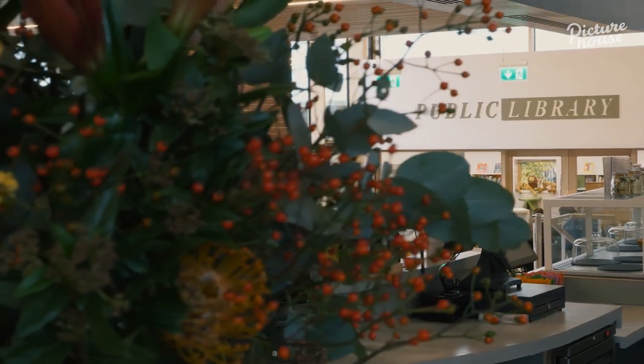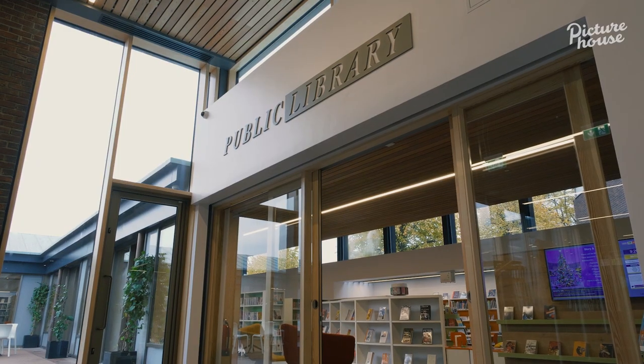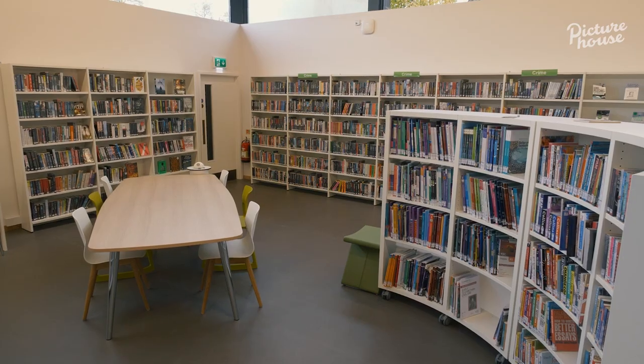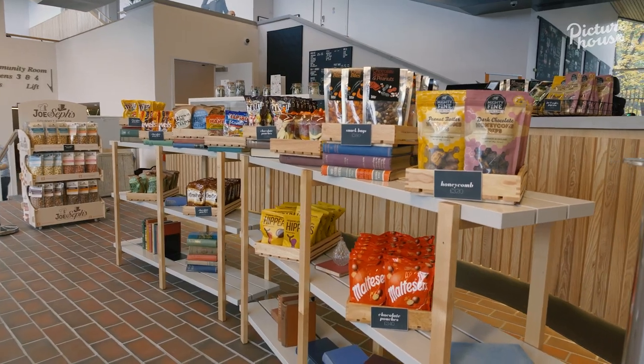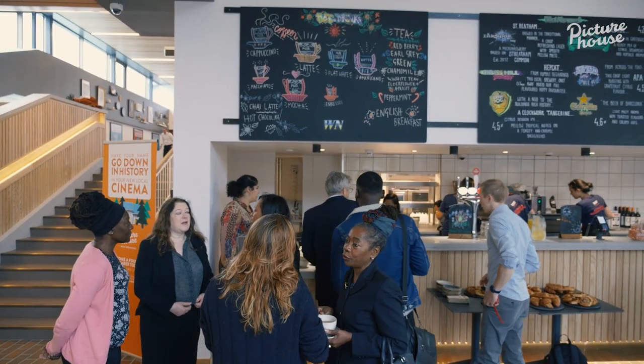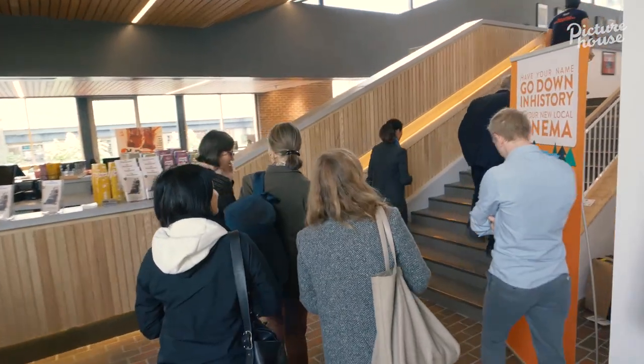I think bringing a cinema like this into the lives of people in West Norwood — who are not only going to get film but books as well — I'm thrilled beyond belief. Well, I think it's a huge asset for the community. They've waited a long time for the library, and to have a cinema in the same place is just phenomenal. People are so excited, as indeed I am. I'm going to take you on a whistle-stop tour of West Norwood Library and Picturehouse.